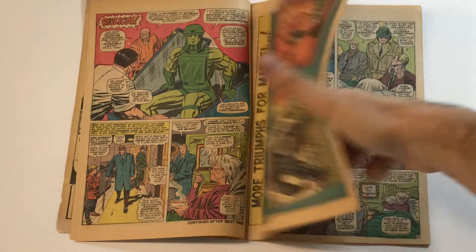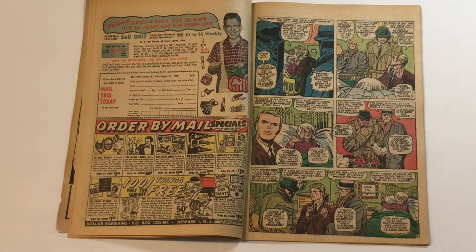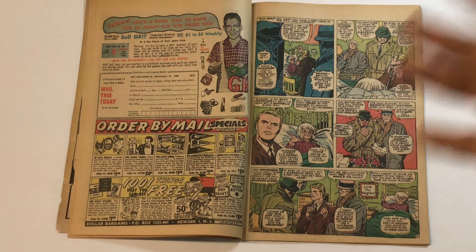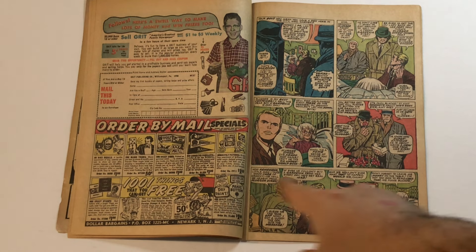Don Blake pays a visit to this woman who's sick, actually being a driving force in the story in a way he hasn't been in a while. He pays Granny Gardenia a visit, and so do two mobsters who work for Slugger Sykes. They have to make sure they get a flower from her because Slugger Sykes is superstitious — he always buys a flower from Granny Gardenia every day. Now that she's sick and isn't selling on the street, he's afraid something bad will happen to him. So these guys bully Don Blake, telling him that this guy's so skinny he could use a sawbones himself.